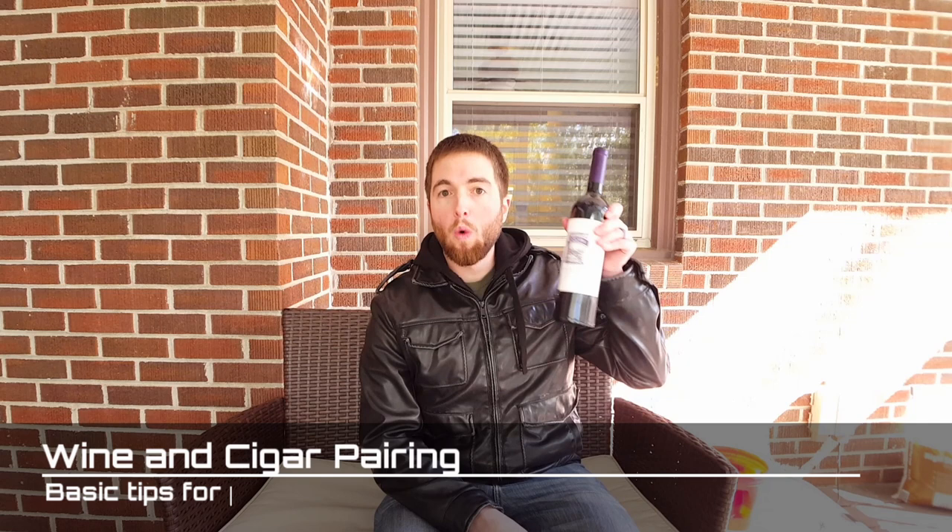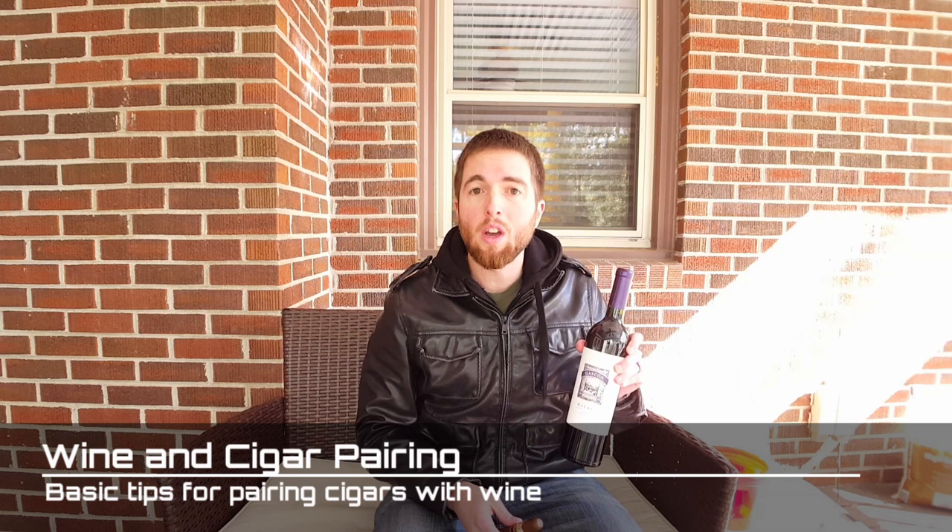Hello, Corkies. Welcome back. We've got a special episode for you today. We're going to do some wine pairings, but not with food. We're doing wine pairings with cigars. I'm going to teach you several go-to tricks to make sure you have the best wine and cigar experience possible. So stay tuned.